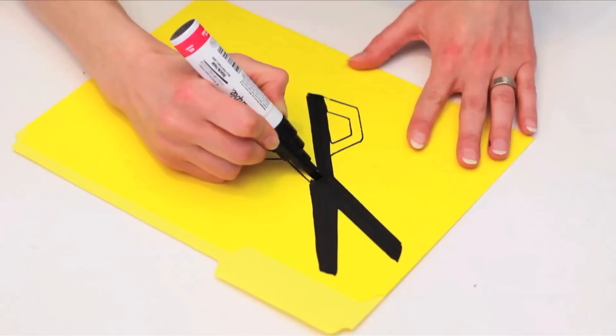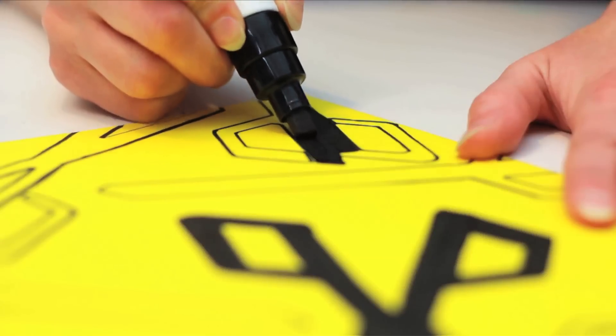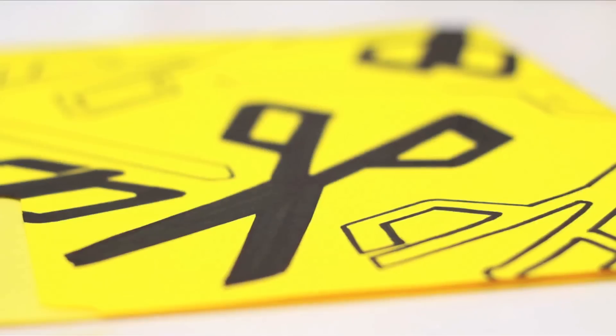Fill it in, repeat while keeping some filled in, some empty, and layer until complete.